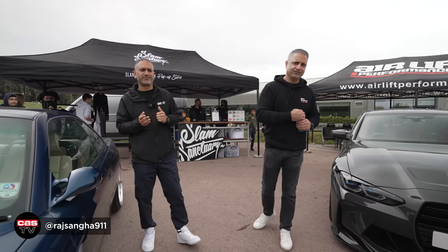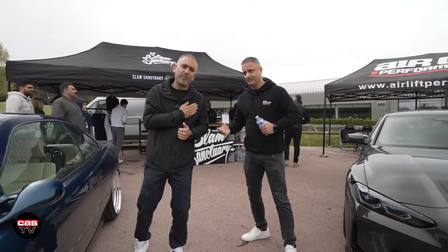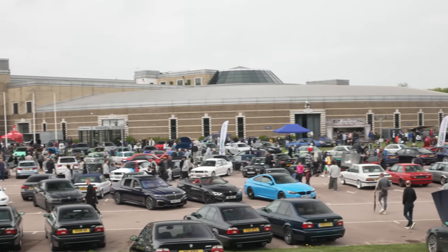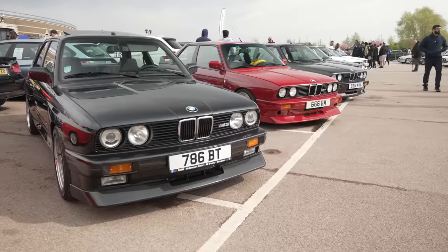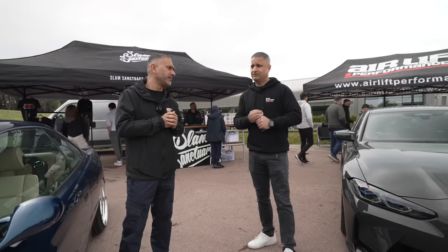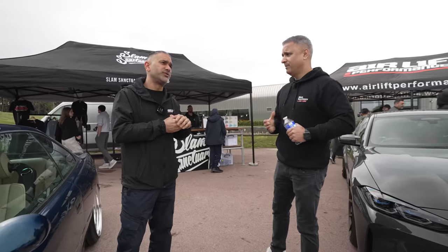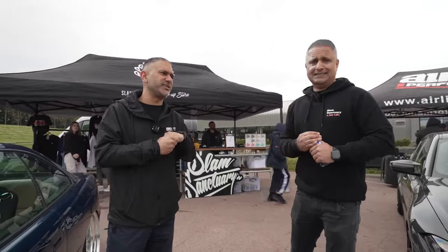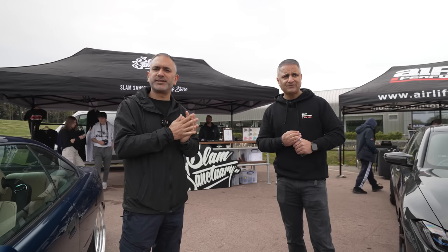Hey guys, Raj Sanger of Cardio Security. I'm here with Tom and we are at the British Motor Museum in Gaydon for the Octima BMW meet. It's at the end of April, the sun should be shining but it's cold — but we are in England. At least it's not raining, that was the fear for today, but we're all right.